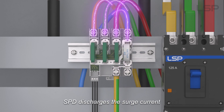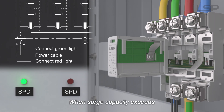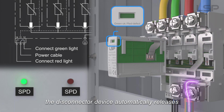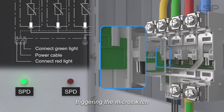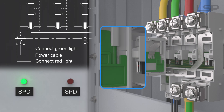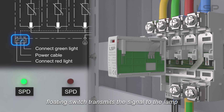When tension increases, SPD discharges the surge current. When surge capacity exceeds, the disconnector device automatically releases. Visible window indicates red, triggering the micro-switch. Floating switch transmits the signal to the lamp.